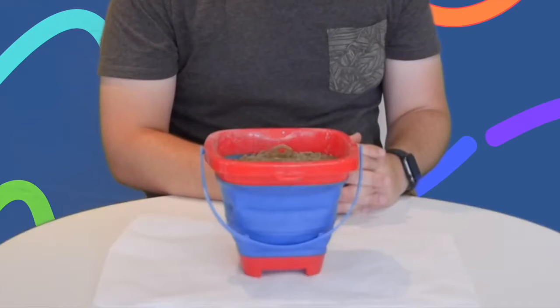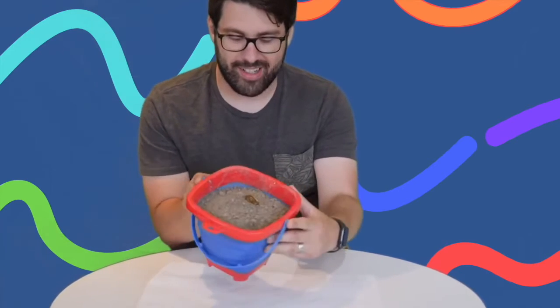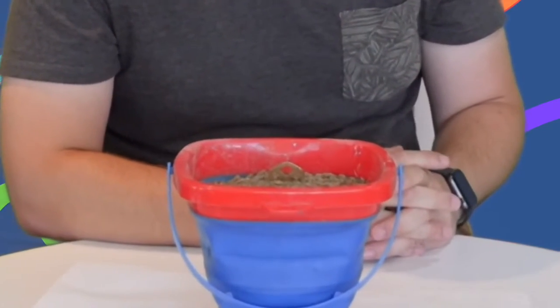Alright, we have our first item here. You can see it's inside the sand bucket. What could that be? Got a good, nice look at what you think that's going to be. Any guesses? Ready to find out what it is?